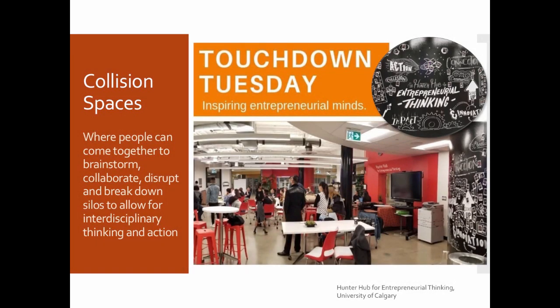This is a comfortable encounter space at the University of Calgary — the Hunter Hub for Entrepreneurial Thinking. On Touchdown Tuesday, one of the features you'll see in this space and the next few slides are wheels on every chair and every table, so that we can recreate the purpose of the space very quickly. But also, the people coming into the space can create their own environment.